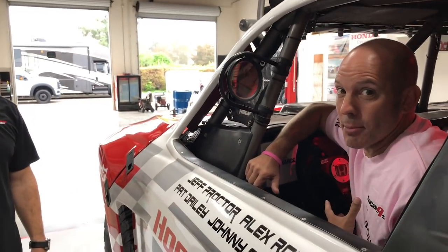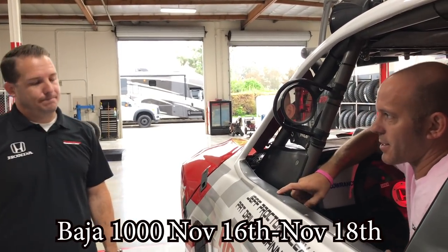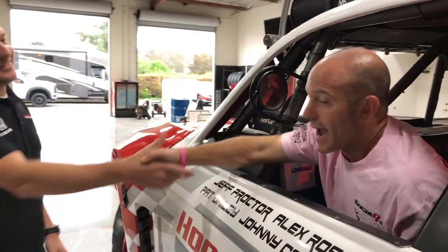I really appreciate your time — hopefully you guys learned a little bit, I learned a ton about this. I'll definitely be watching you guys. The Baja 1000 is November 16th. Thank you Jeff. Thanks Jason. And guys, as always, this time from somewhere in California — I'm the Honda Pro, and now you're in the know.